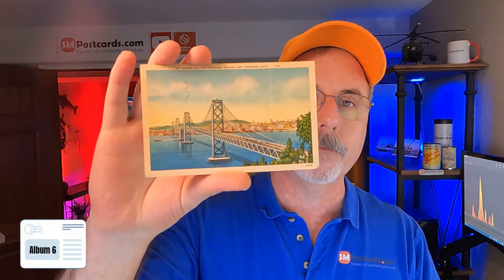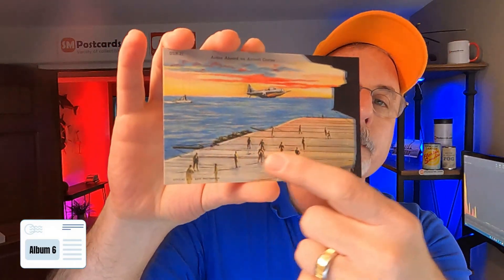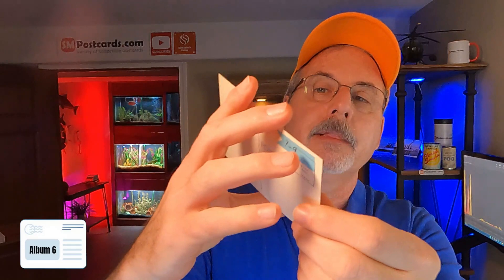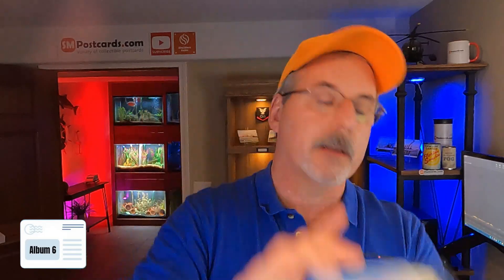Bay Bridge and San Francisco Skyline — linen card, $4 to $5. USS Carrier Houston — $4 to $5, linen card. This was a neat one with guys on the deck — $7 to $9. There are some guys on the deck right there. Look at the blue and the sky — linen card. It says Action Aboard an Aircraft Carrier, and that one's a $7 to $9 card. I'm going to push the envelope on that one for sure.